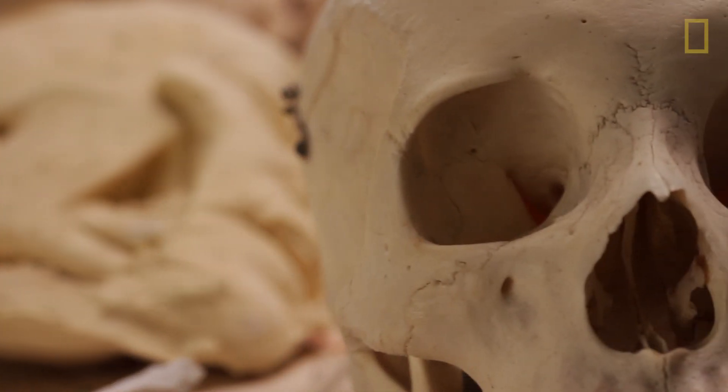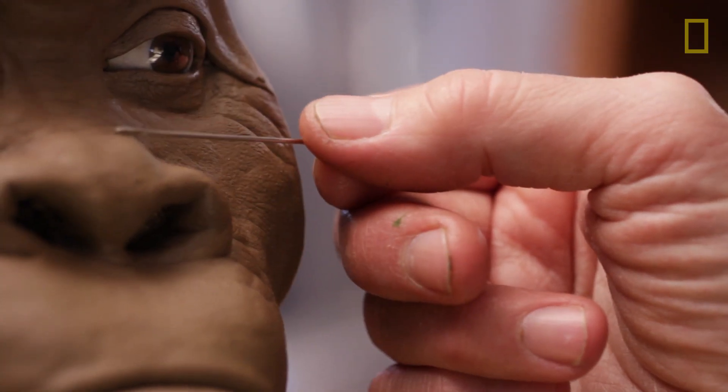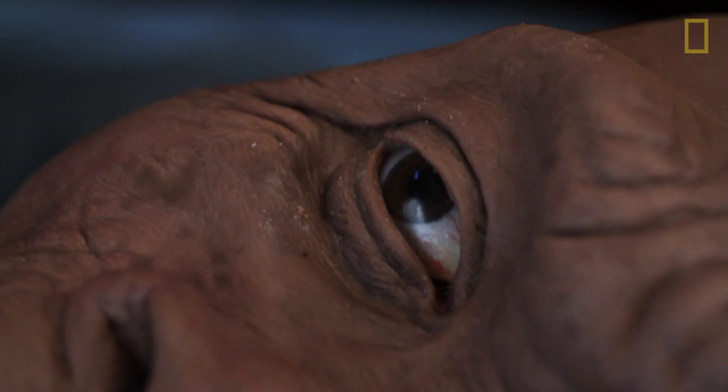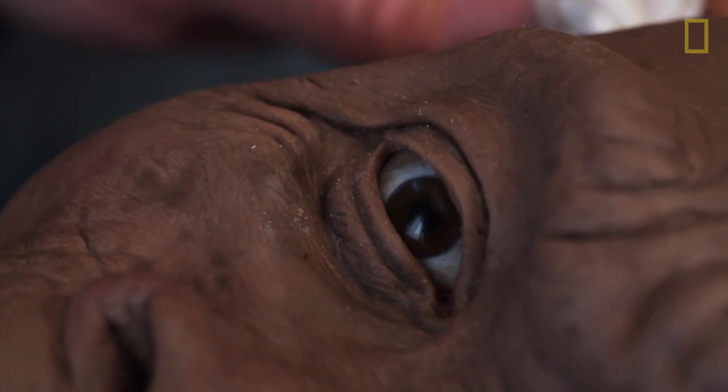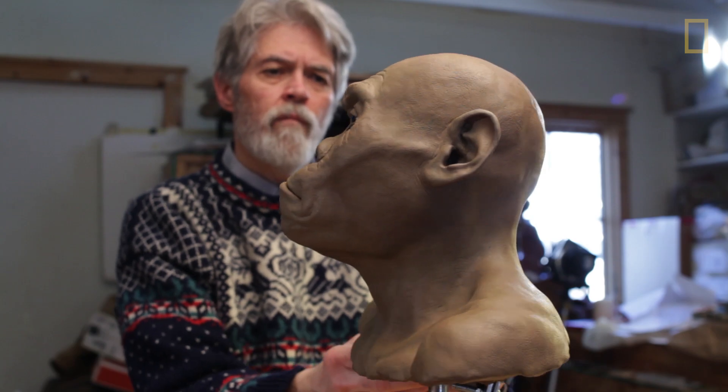We've all seen crime investigation shows where they find a skull in the woods and take it to a forensic artist who builds the soft tissue of the face back on and it becomes a recognizable entity and the crime is sometimes solved. But how do you do that for an extinct species?